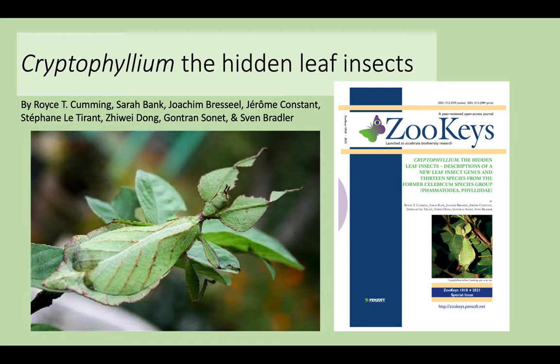And speaking of Cryptophyllium, I am sure that by now most of you who try to keep up with everything going on in the world of leaf insects have probably seen the large paper we had published earlier this year, which described the former Celepicum species group as a distinct genus — the Cryptophyllium. This work was over two years in the making and was thanks to a massive number of people, including many co-authors and dozens of people sending us samples and photographs. It really was a community effort.